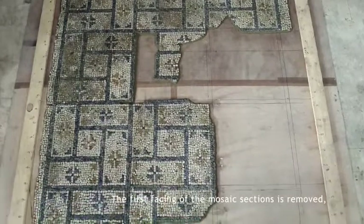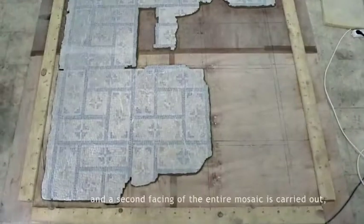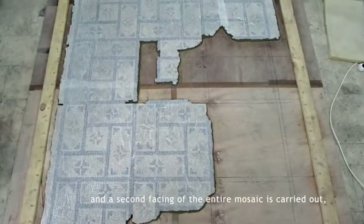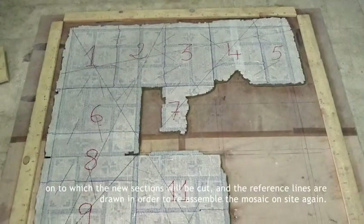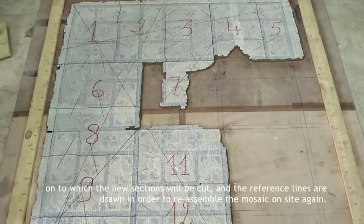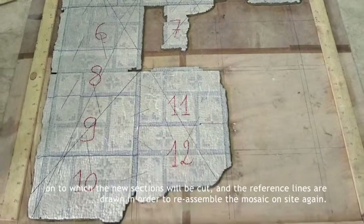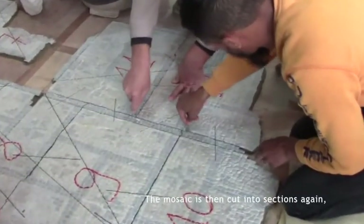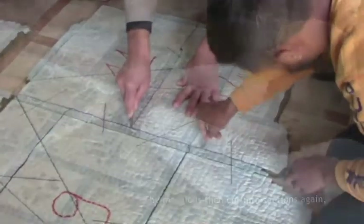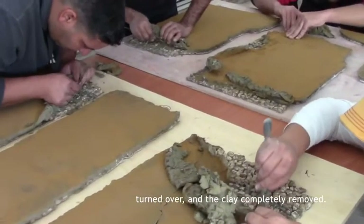The first facing of the mosaic sections is removed, and a second facing of the entire mosaic is carried out, onto which the new sections will be cut and the reference lines are drawn in order to reassemble the mosaic on site again. The mosaic is then cut into sections again, turned over, and the clay completely removed.